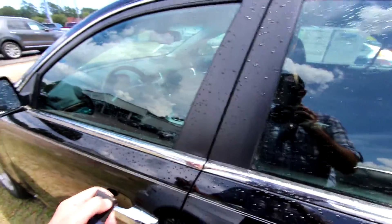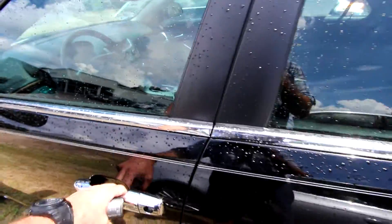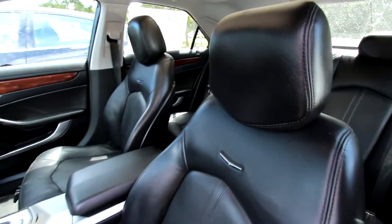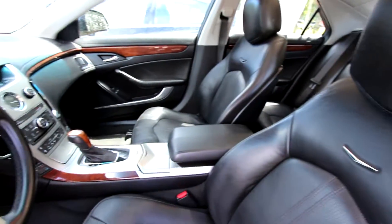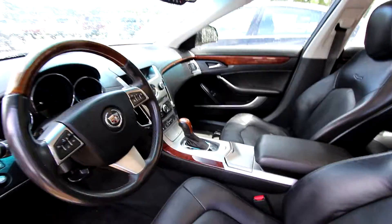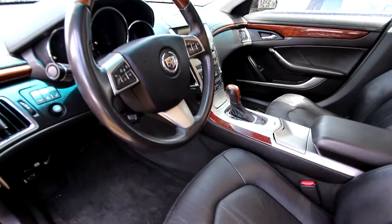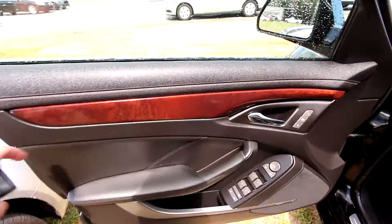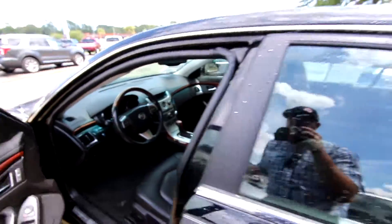Let's take a look at the interior. Black leather, power seats, power windows. Super clean, wood trim — it's got that luxury feel. It is a Cadillac. There you have the interior, nice and clean. You do have all your power options, all that stuff on the interior of this Cadillac. Very clean.